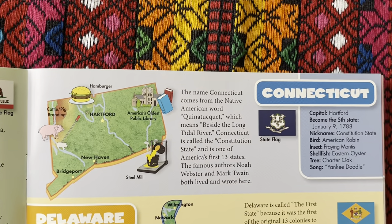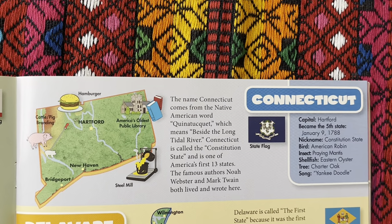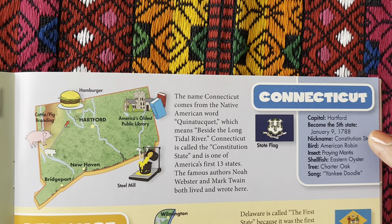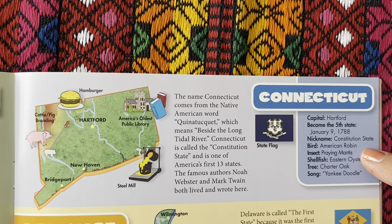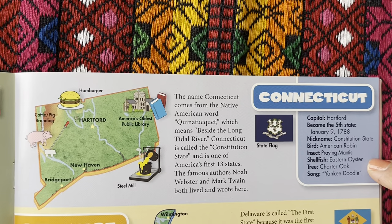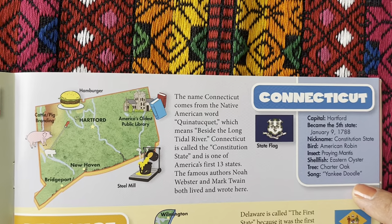We have Connecticut. The capital is Hartford. It became the fifth state on January 9th, 1788. The nickname is the Constitution State. The bird is the American Robin. The insect is the praying mantis, shellfish is the eastern oyster, tree is the charter oak, and the song is Yankee Doodle.